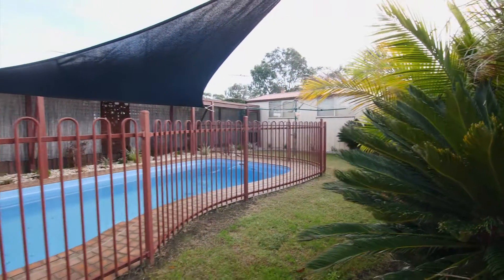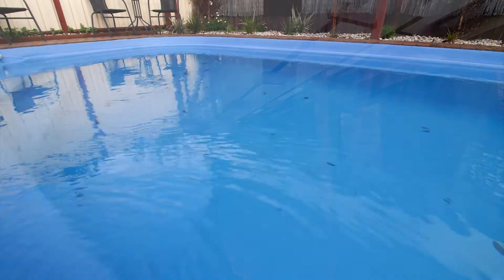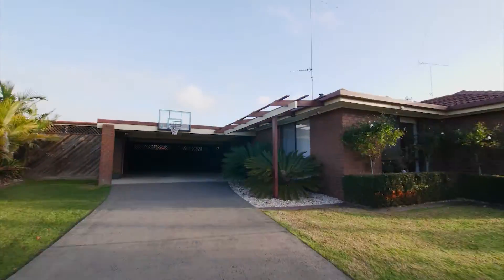Externally, you'll be amazed by the outdoor entertaining, in-ground salt chlorinated pool, double carport and rear shedding.